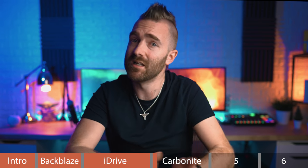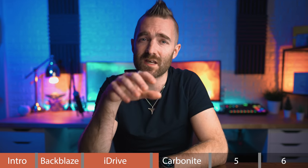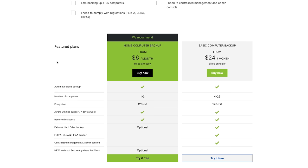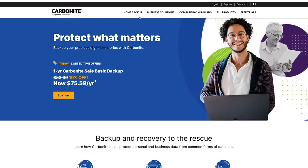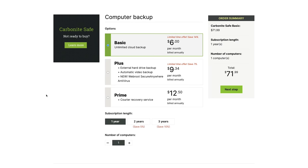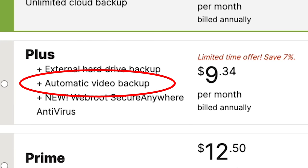All of these plans seem to come with unlimited storage, but for a single machine. If you want more machines, you just sign up for more subscriptions. I had some issues here because their website has a number of versions of their pricing and comparison pages which all show completely different things — clicking 'compare backup plans' only shows you the $24 plan until you click 'home computers,' while going through 'home backup' leads to yet another screen showing pricing from $6 with optional extras including external hard drive backup, antivirus, the courier recovery service, and interestingly, automatic video backup.